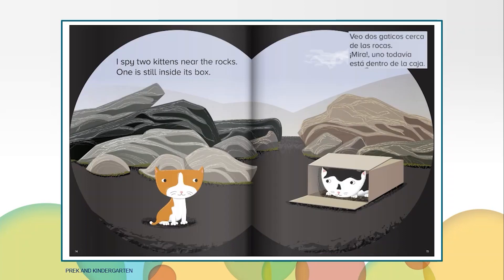I spy two kittens near the rocks. One is still inside the box. I wonder why he's hiding in the box. Is the other kitten behind the rocks or in front of the rocks? Yes, it's in front of the rocks.